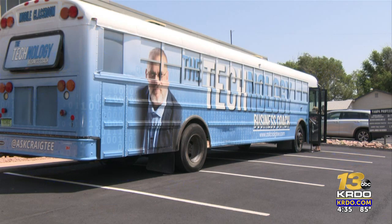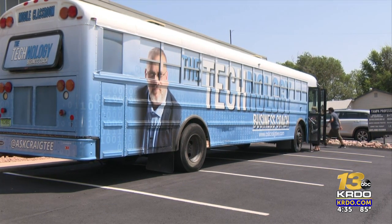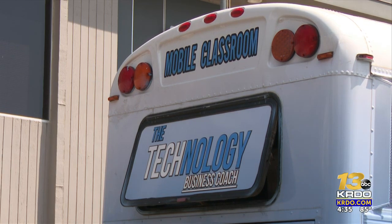The mobile technology classroom is a 40-foot-long bus that used to commute kids from School District 49. But now, when people walk into the bus, they'll be able to see a whole new interior with laptops, TV monitors, and soundproof foam inside.